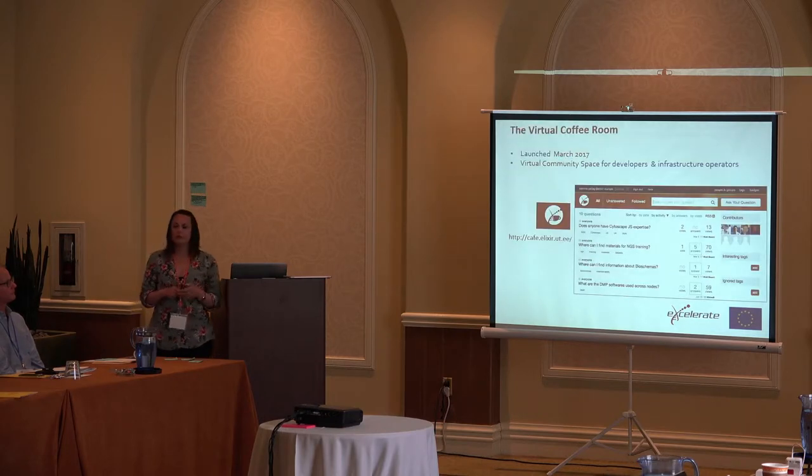The virtual coffee room was launched in March 2017 at the ELIXIR All Hands meeting. It's seen as a safe space for developers — a place where people who have attended the developer courses can go before or after their course and talk to others in the same area. They can ask questions and create an area to collaborate. It may be extended to non-developers in the future, but right now it's still quite new, and anyone can go to the link and get an account.